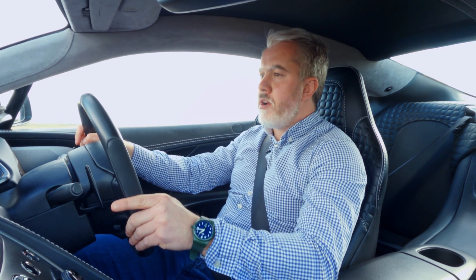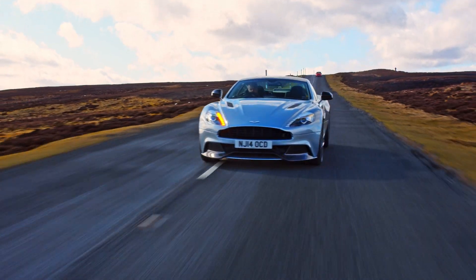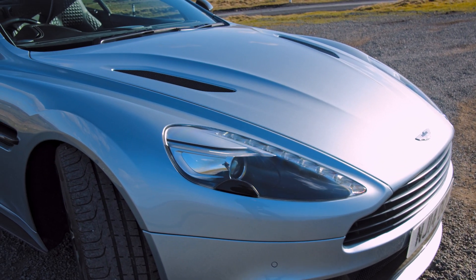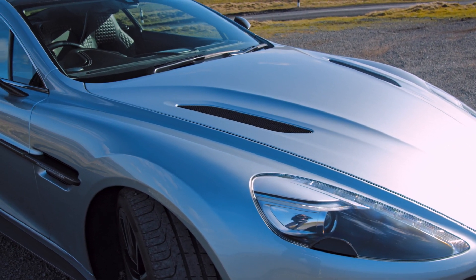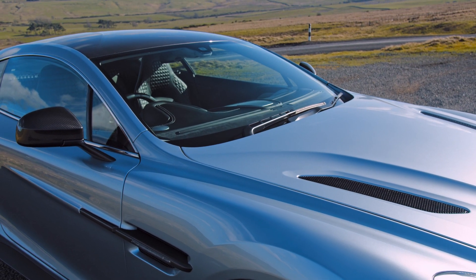This sublime Grand Tourer has Aston's faithful six-litre V12 engine, and it has incredible performance: 567 brake horsepower and 464 pound-foot of torque. But the performance is just one part of this car.